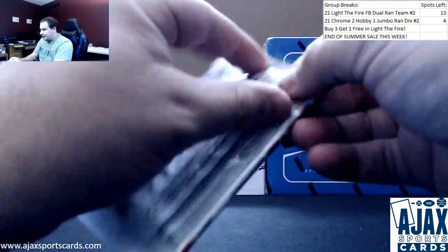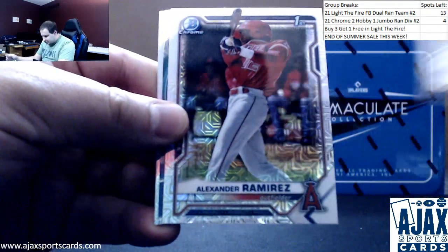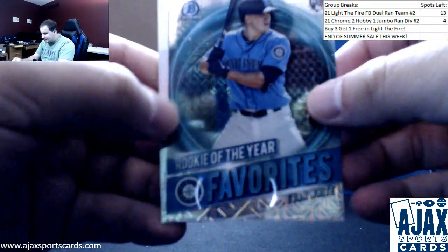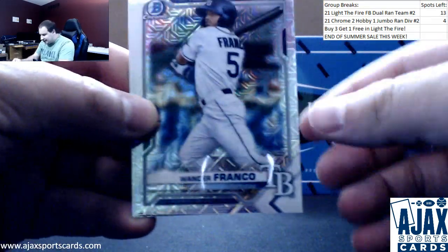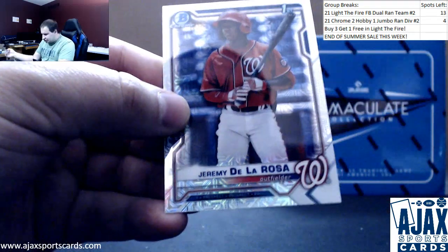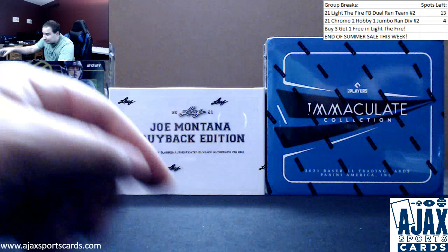Pack number two — going to have Mackenzie Gore on top. Alexander Ramirez, Rookie of the Year favorites, Evan White, Mariners — that's a good one right now. Wander Franco with a 39-game on-base streak; his cards have gone up a little bit. And Jeremy De La Rosa, first Bowman Mega Chrome. Not bad — Wander and a bunch of other good names.